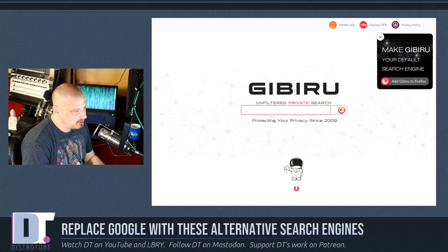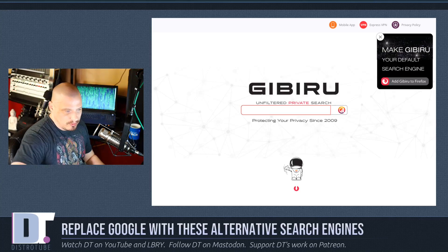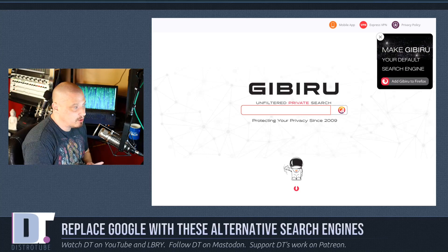Next up on the list is Gibiru. It's another one that's been around for a while — protecting your privacy since 2009, right on their front page. It describes itself as an unfiltered private search engine that uses Google for its search results, but strips out all the tracking data before it gets to you. The man who created Gibiru says he designed it to have a search engine that works exactly like Google did back in the day — in those idealistic days before all the tracking, monetization, and data mining. I can't speak to whether he's succeeded, but I'm presenting it here just to give you another alternative.